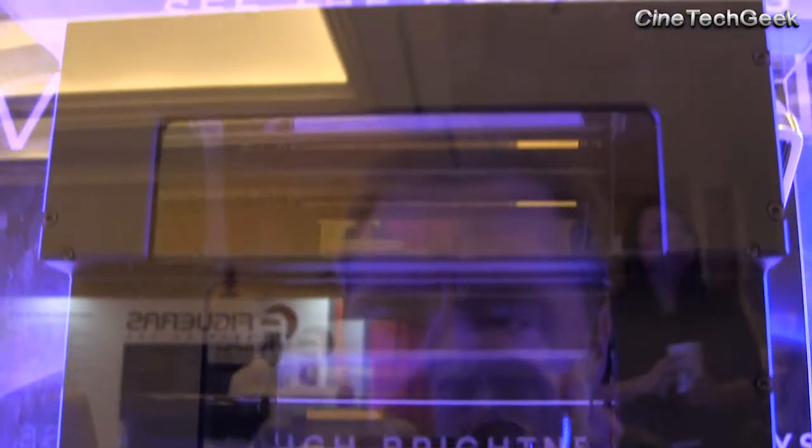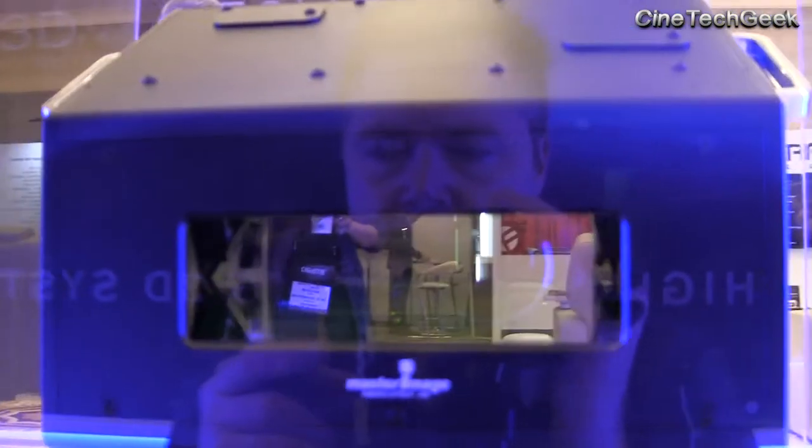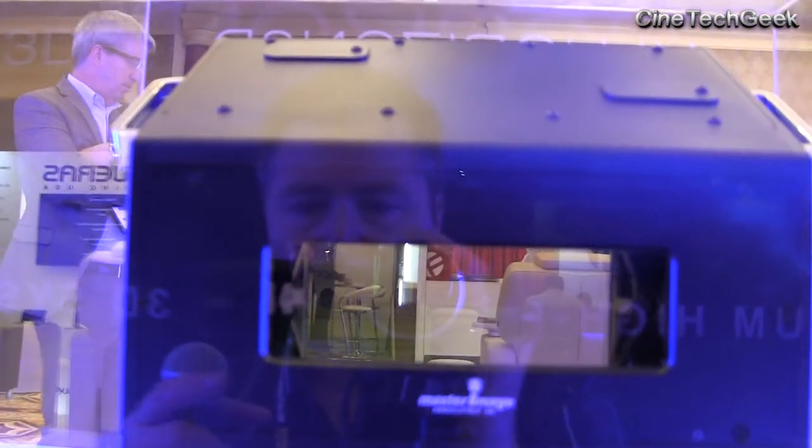Everyone wants brighter 3D. We've now got the answer. This is quite an important launch because there are quite a few sites which are coming out of contracts with other 3D systems. The technology has improved and they might be looking at jumping to a newer, more efficient system.